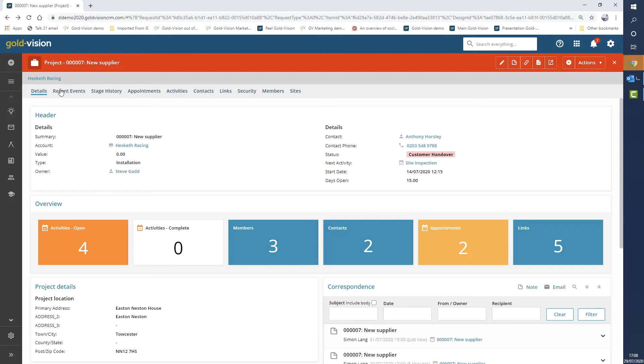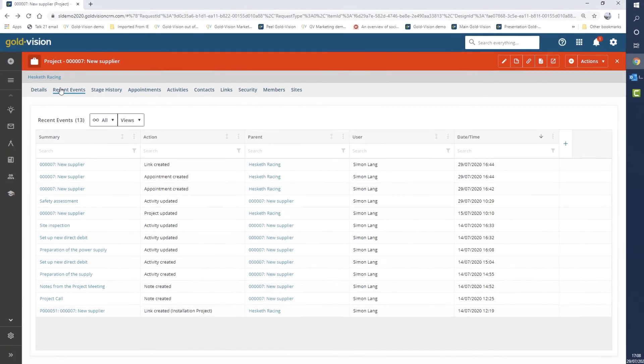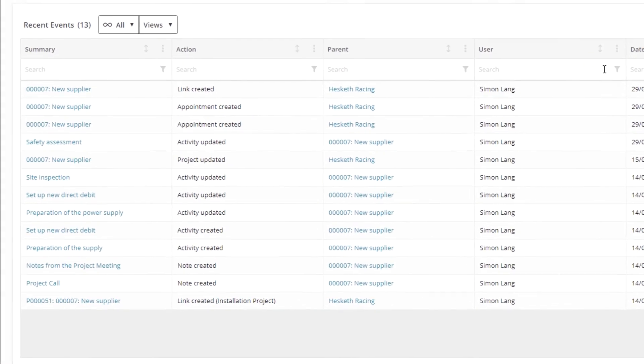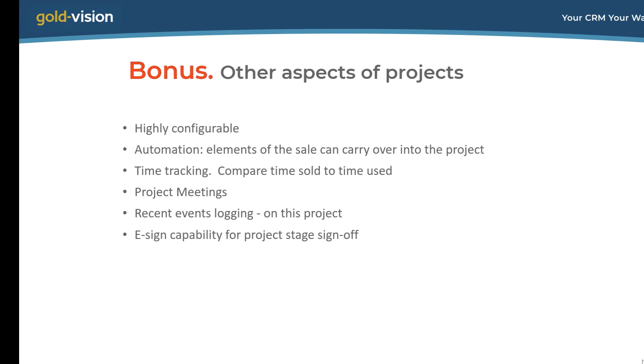If you manage a team working on projects, it might be interesting to know what's been happening recently. The recent events list shows which members of the team have been doing which activities on which projects. The final bonus point: if you need to create project documents from templates and get those signed off by clients, you can use the eSign capability to achieve that.